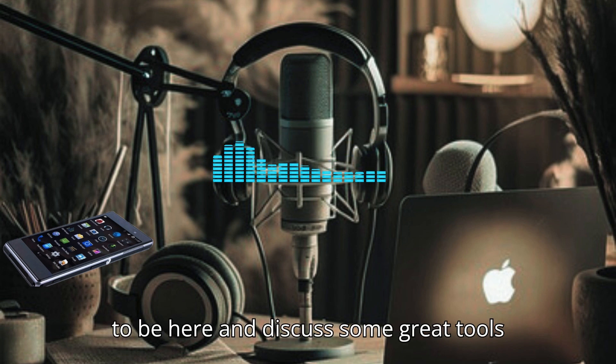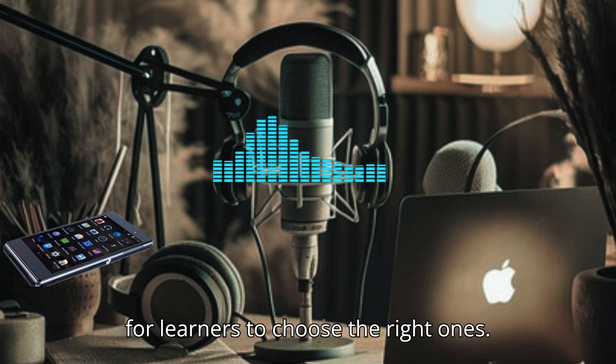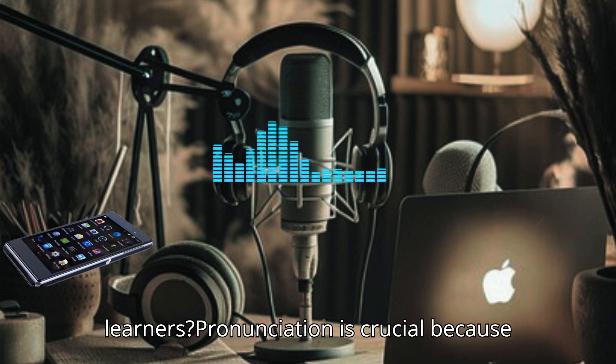Thanks, Sarah. I'm excited to be here and discuss some great tools for improving pronunciation. With so many apps available, it can be overwhelming for learners to choose the right ones. Let's start with some basics. Why is pronunciation so important for language learners?